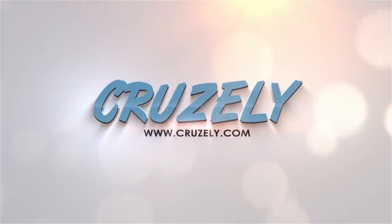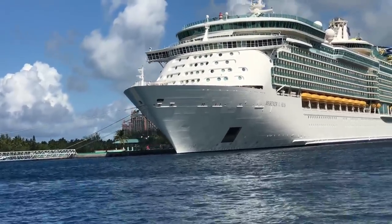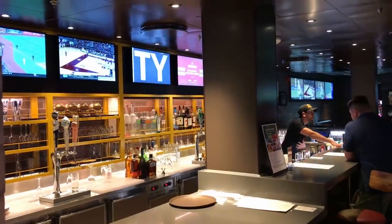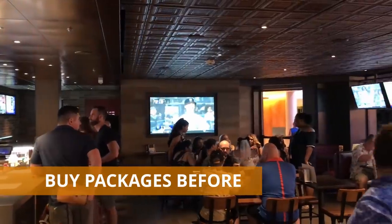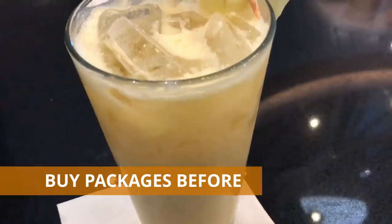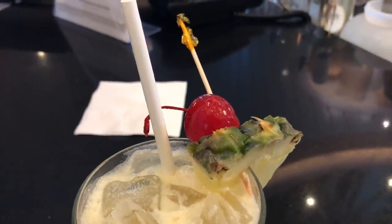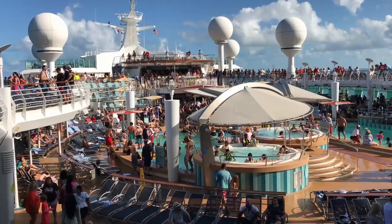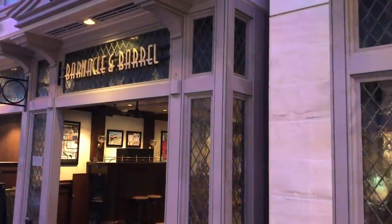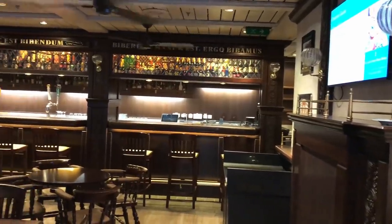Our first tip: if you know you're going to buy a drink package, internet package, or any other package on your cruise, go ahead and book it online ahead of time. Royal Caribbean, like every other cruise line, has a cruise planner where you can log in and book your packages. They offer some really nice discounts — for instance, buy one get one fifty percent off on a drink package. On a seven-day cruise, that savings can be literally hundreds of dollars off your cruise bill.